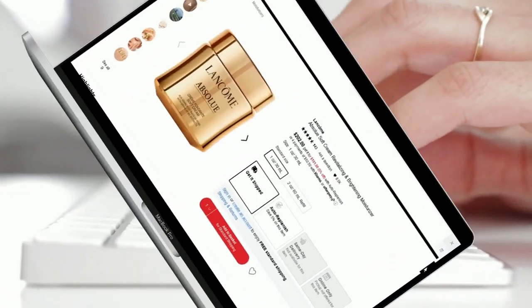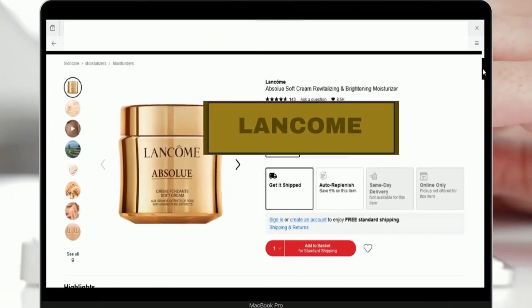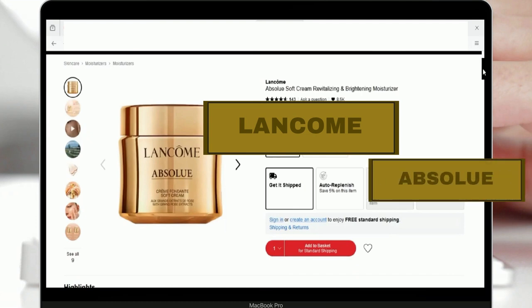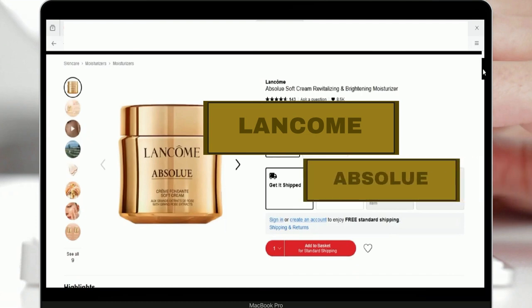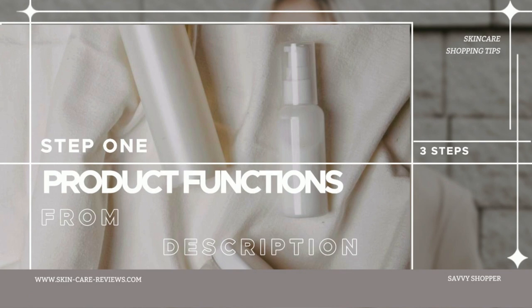As an example, let's consider the Lancôme Absolu Soft Cream Revitalizing and Brightening Moisturizer, available for purchase on Sephora. The analysis of user reviews for this product is conducted in the following step-by-step manner. Step 1 – Extract Product Functions from Product Description.